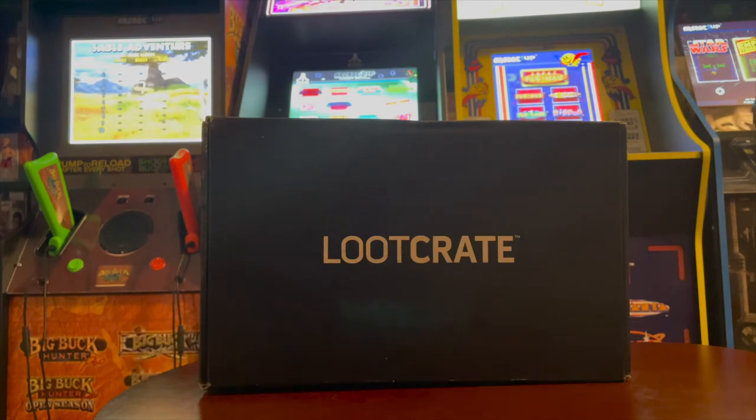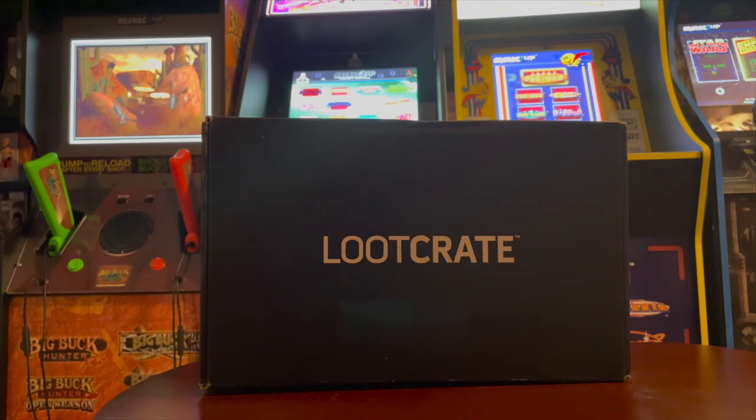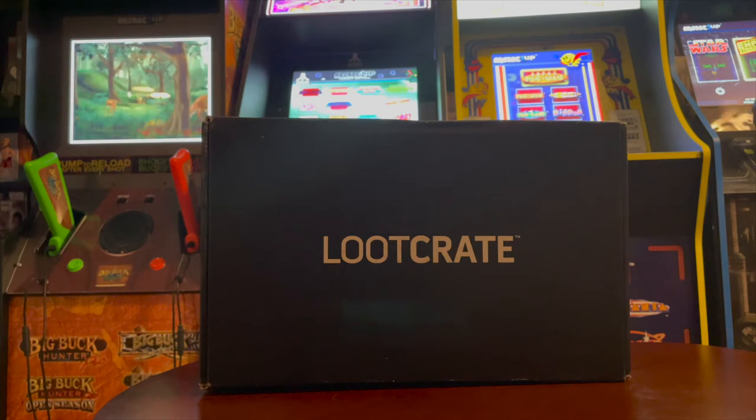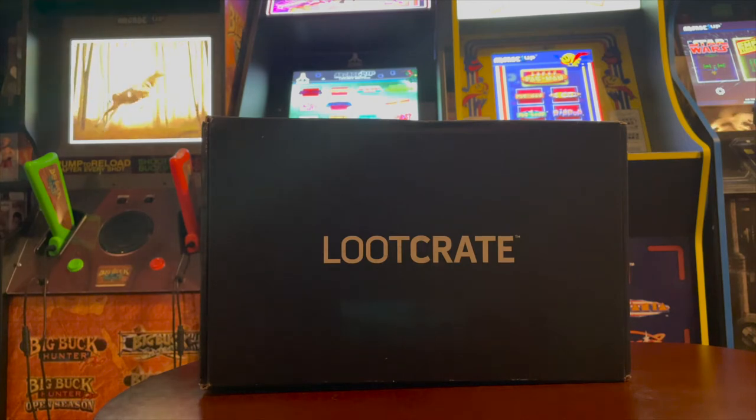I'm going to go ahead and open up this loot crate. I was a little behind on this because I got this either late September, early October. I've been kind of behind on unboxing these things. Full disclosure — I do pay for these, but right before this shipped out, I canceled my subscription.